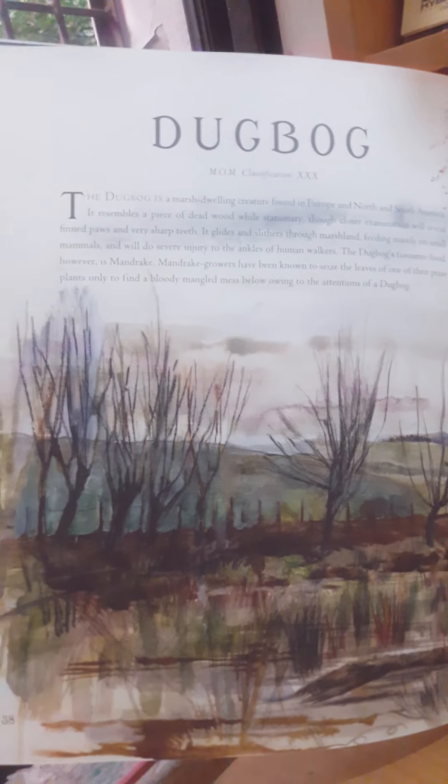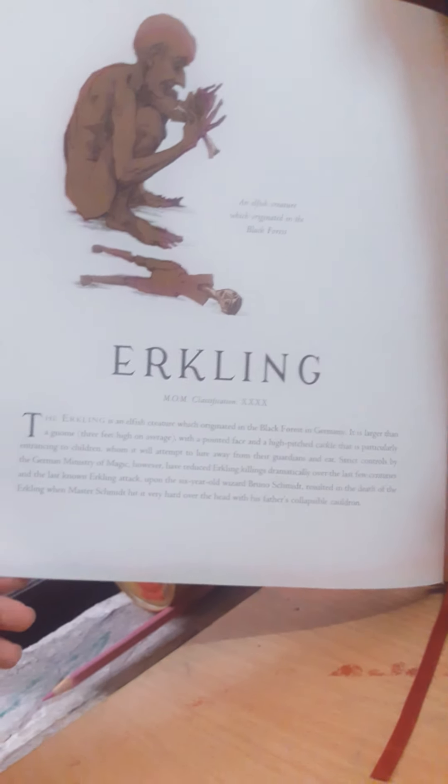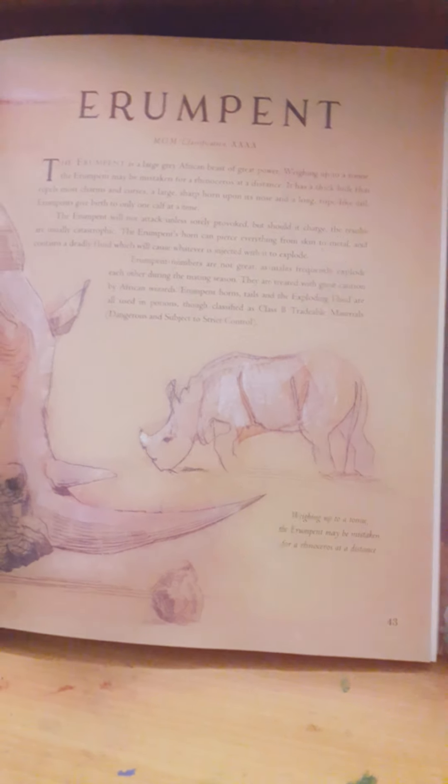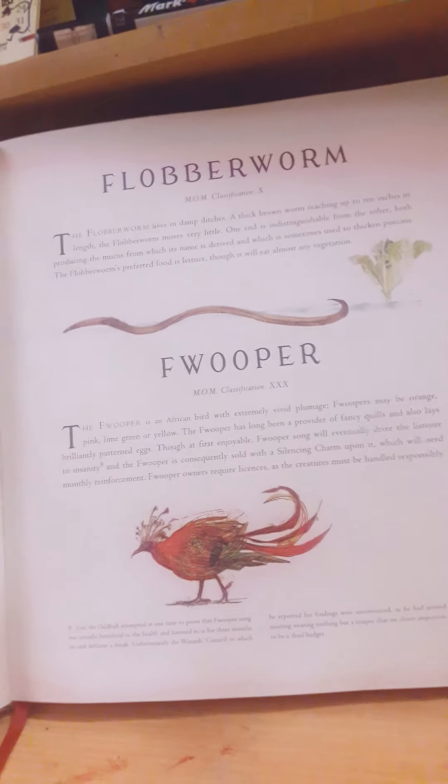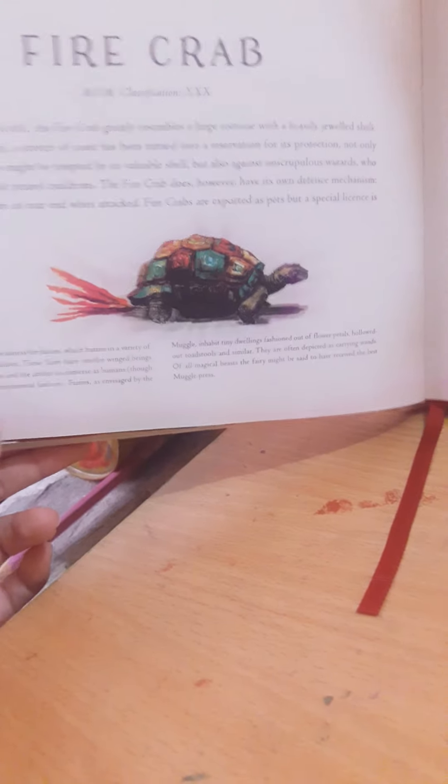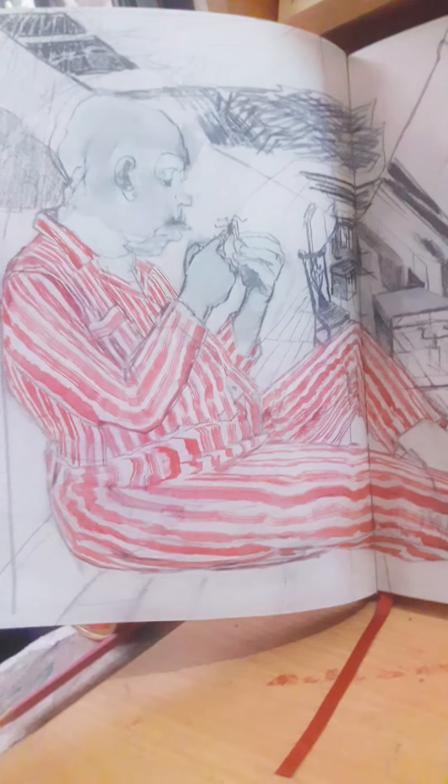We have the dugbog — you can't really recognize it, dugbog. This is an erkling — it eats kids, but this guy was smart enough to hit it with a cauldron. Then we have the runespoor, also known as a rhinoceros if looked at from far away, with venomous horns. Then we have the hooper and then a flobberworm. In the fourth book it's mentioned that the fire crab — the combination of fire crab and manticore makes a skorpan. Then we have fairies.